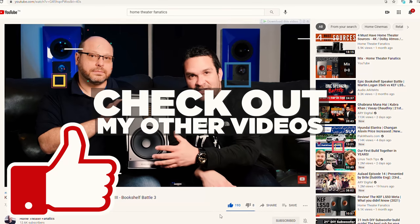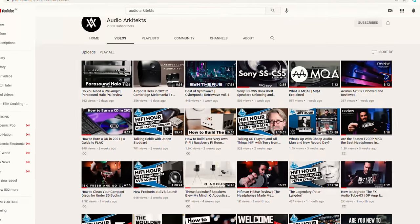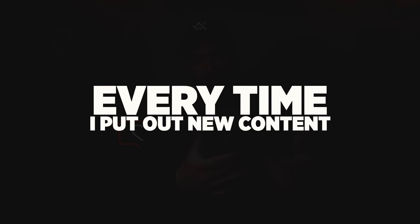What's up everybody? Welcome to Audio Architects. My name is Mike. Thank you for joining me today. If it's your first time here, I encourage you to check out my other content. I believe I put out pretty good stuff, so you might like it. If you dig it, I'd love for you to subscribe to the channel — it really helps me out. Smash that like button, and ring the bell at the far right to get notified every time I put out new content.